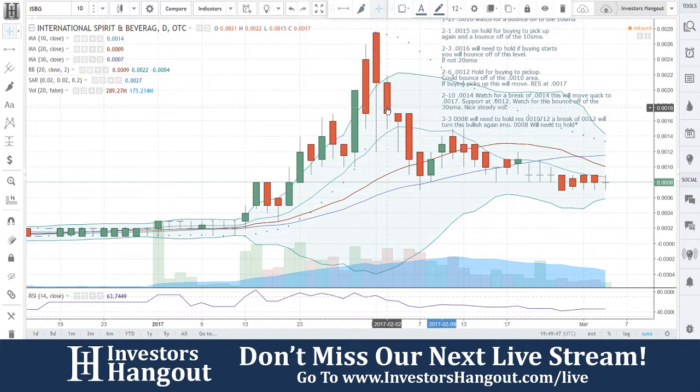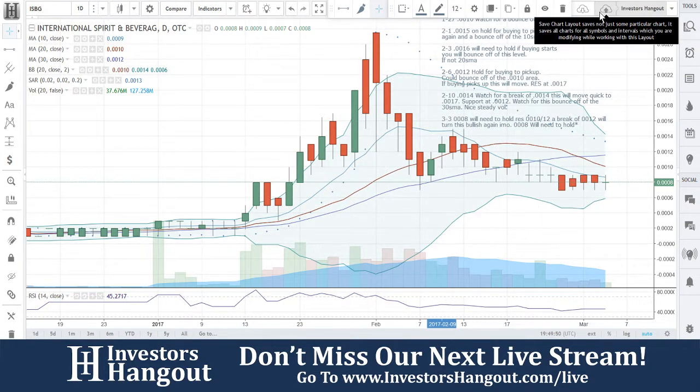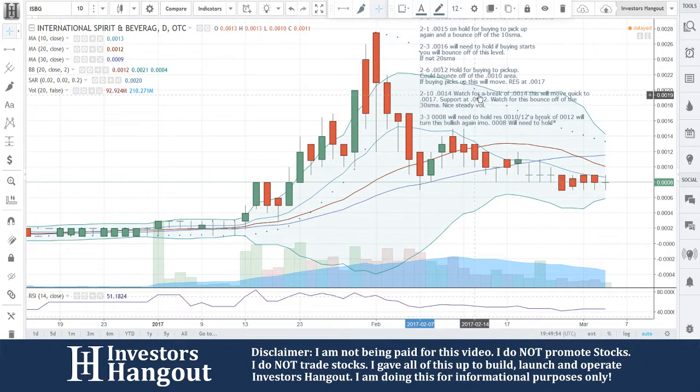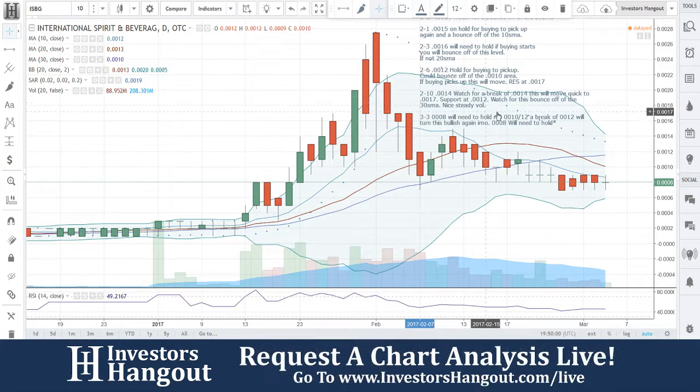So we're going to be watching for it. If you follow ISBG and you feel this video helped you in any way, I definitely encourage you to hit that like and subscribe button to stay updated with the hottest stocks in the market. If there are any other stocks you'd like to see us add to the list, head over to InvestorsHangout.com forward slash live and let us know — we'll be sure to add it to the next list of tickers.